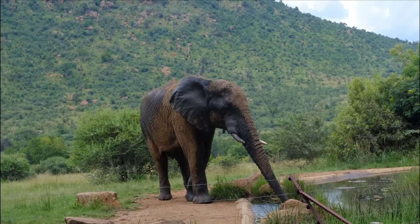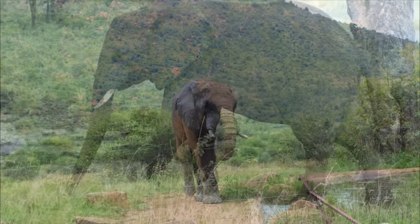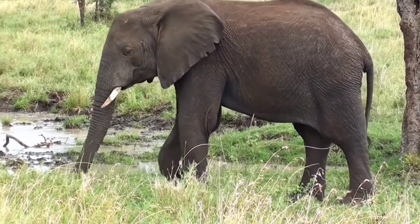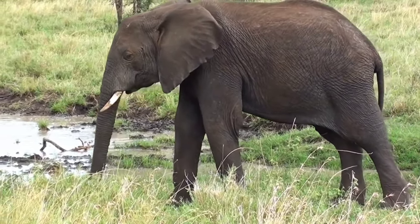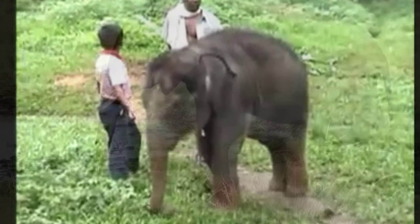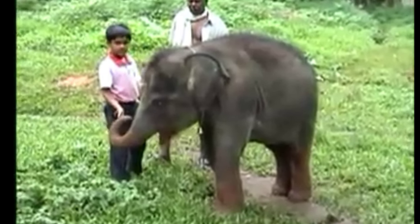They hold their trunks high to catch smells in the air. The trunk is so strong that it can strip a branch off a tree. The tip of the trunk can also pick just one berry from a bush.